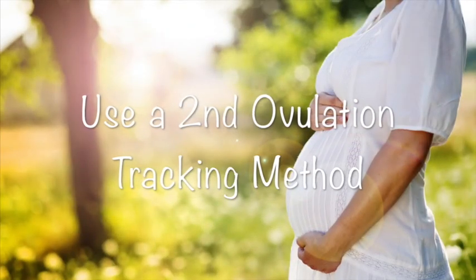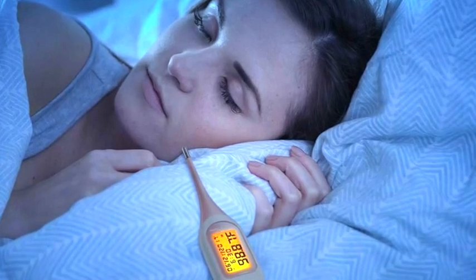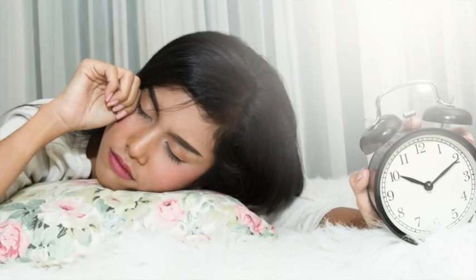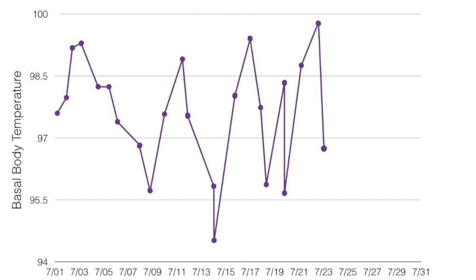When LH levels are not normal, most women choose BBT charting as the primary ovulation tracking method. However, you need to also be aware of the challenges of using a BBT chart. Basal temperatures are sensitive, and temperature readings may be affected by illness, alcohol consumption, inconsistent sleep patterns, and stress. So if any of these situations occur frequently for you, another method would be better.